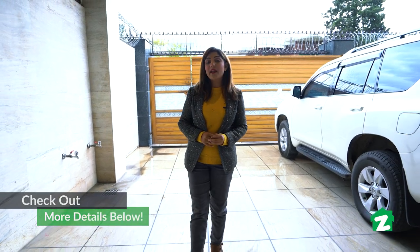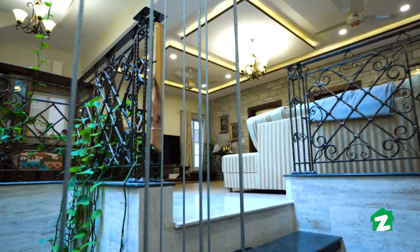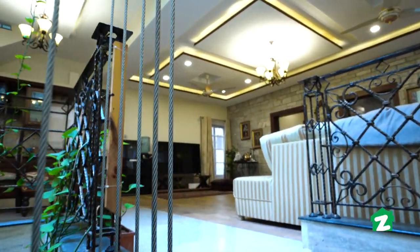Hello and Assalamualaikum. Welcome to Zameen Property Tours. I am Mahishik. Aaj hum maujood hain F7 mein. Aaj aapko property tour karaenge Chouhan Hye-Way Estate ke ek kanal ke house ka. Yeh F7/1 mein located hai. Aaiye chalte hain, iski mazeed amenities aur facilities ko discuss karte hain.